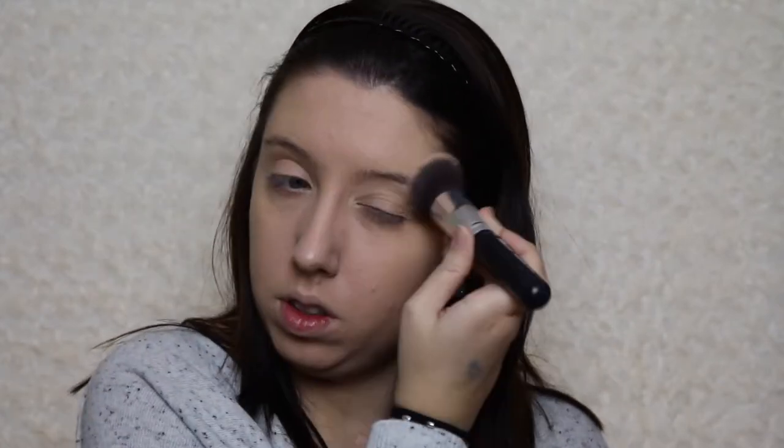I have one single powder to try, so it's the Bare Minerals Mineral Veil. I used to use this every single day when I was in high school and I haven't used it since then, so I don't know if they reformulated it or anything — that was a little while ago. We will see how this goes. Under my eyes. I still do have a kind of sheen on my cheeks, so that's nice. My under eyes look nice. That's not too bad.